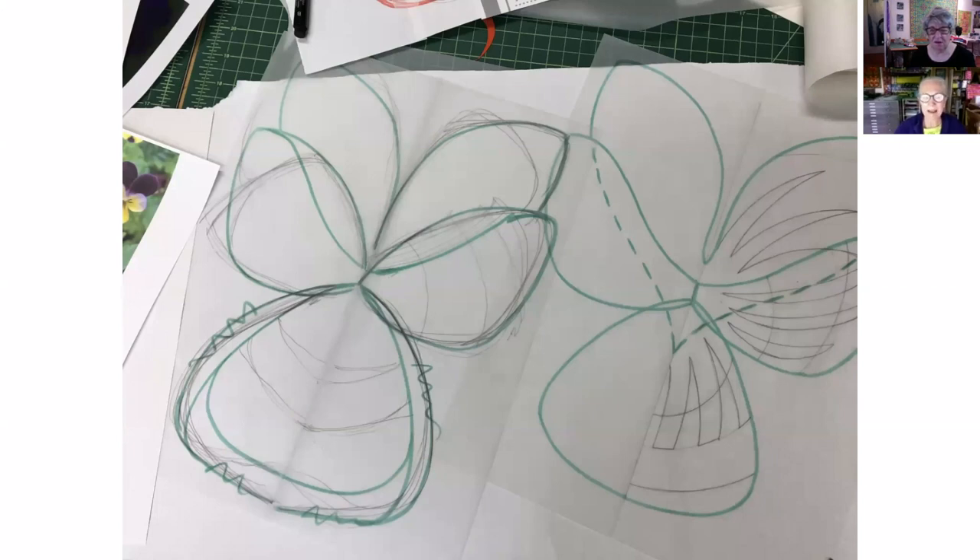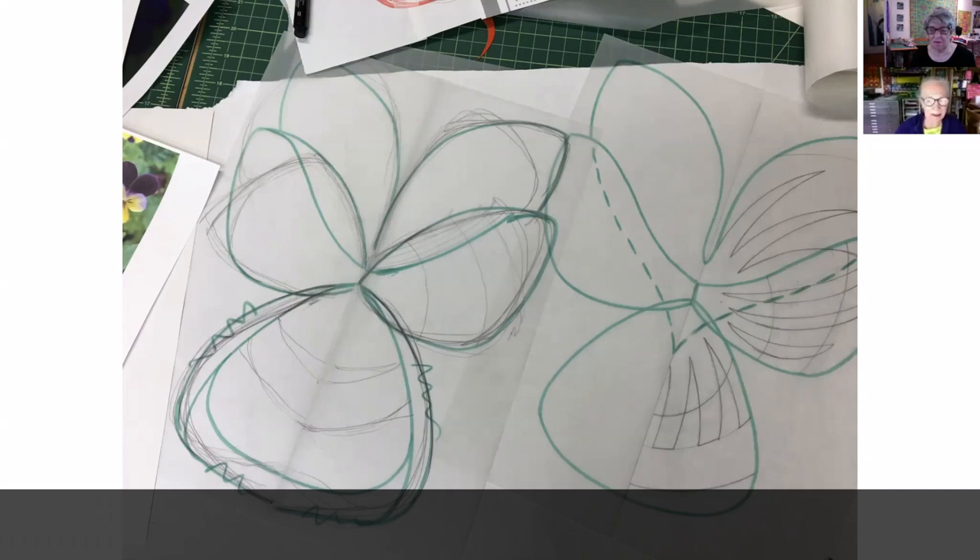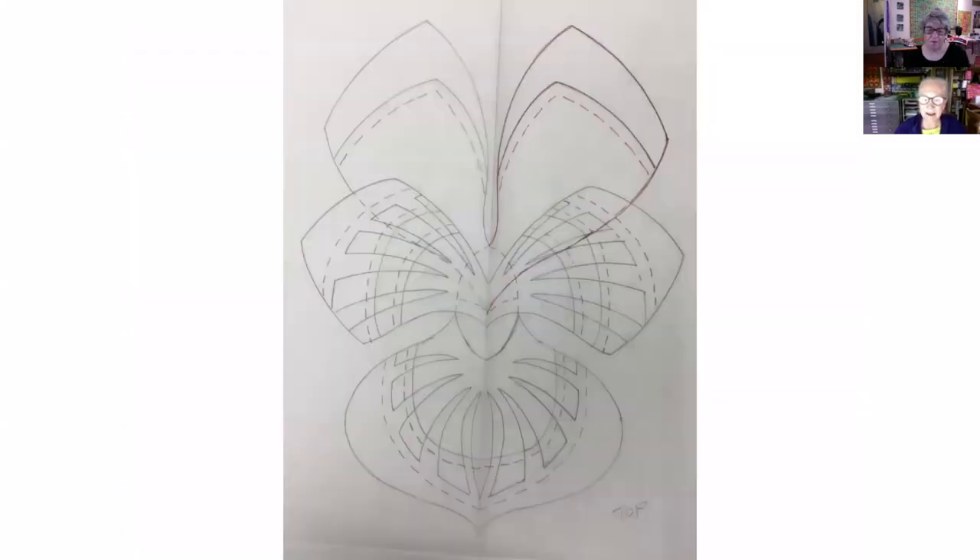To do that I back all my fabric with an iron-on interfacing. I use a Pellon 950F and it gives the fabric body and stability so I can cut out any shape I want. Shape is really what I'm thinking about all the time. These are just a couple of sketches where I'm playing with the proportions and shapes of the petals, and on the right some possible details - and that's the final pattern.